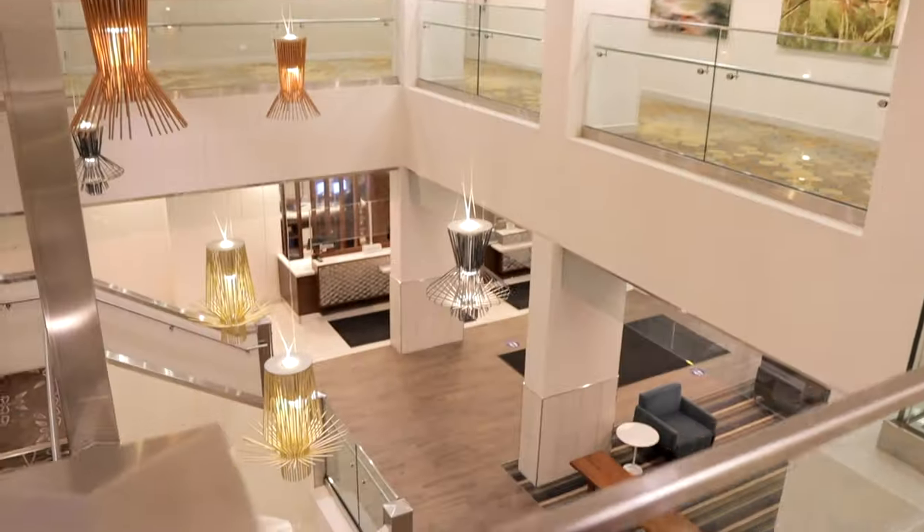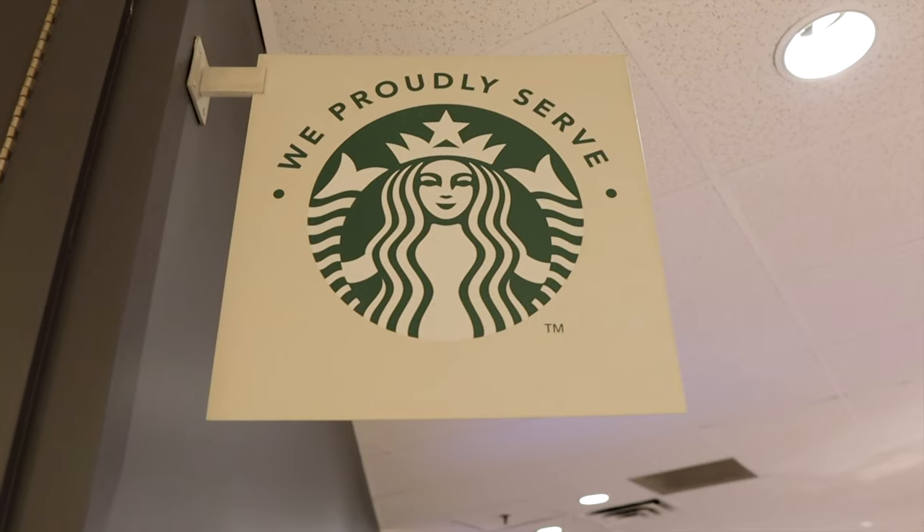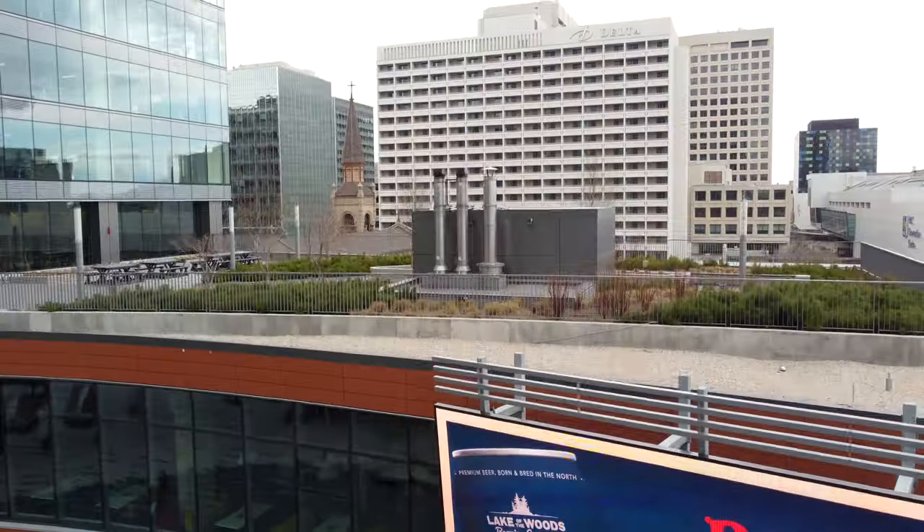The hotel also has a coffee bar and a restaurant on site. Unfortunately their restaurant Blaze was closed when we were there, but that was totally okay because we wandered over to Hargrave Street Market, just steps from the hotel.